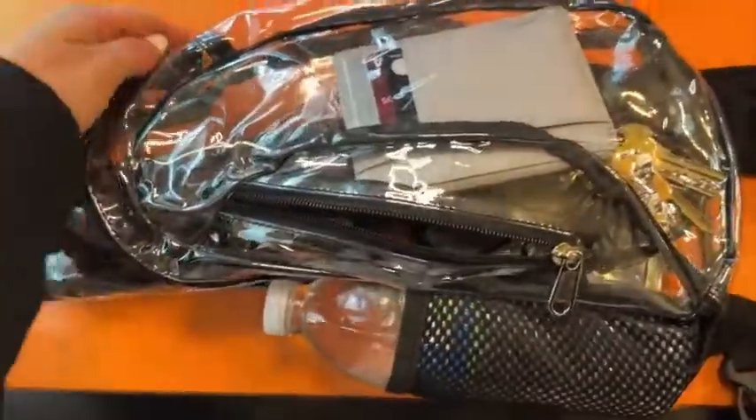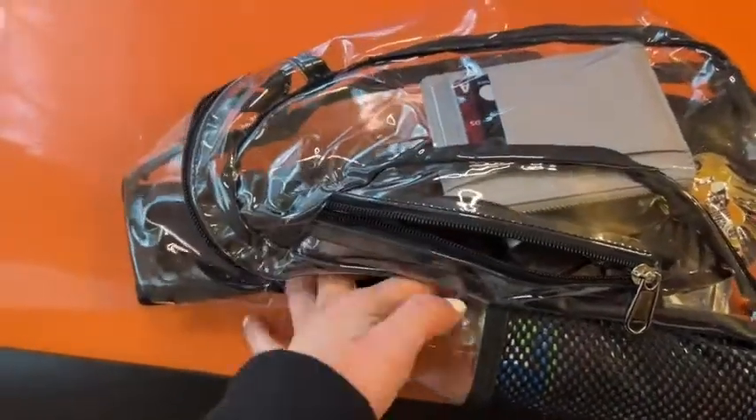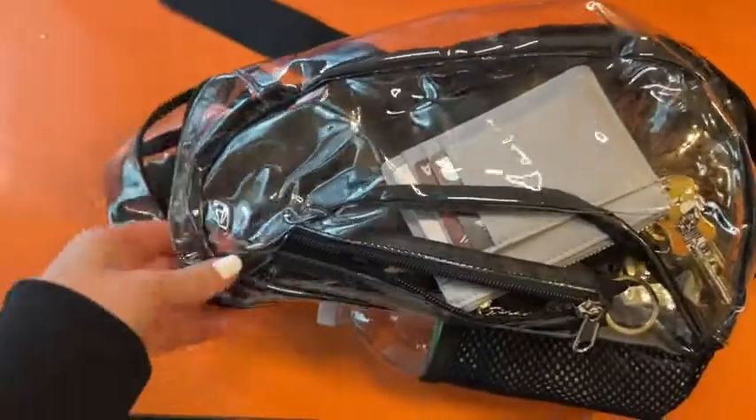It has the small outer zipper for easy access to maybe your wallet, keys, and chapstick, and then it has the large main compartment that is so spacious — you can fit so much in this. I speak from experience: we loaded this down for a concert and it was fantastic, it helped us have everything we needed. So I highly recommend this clear sling bag for all your needs, and that's my point of view.